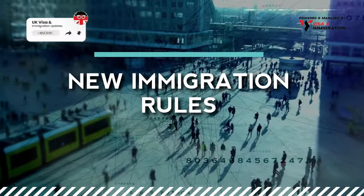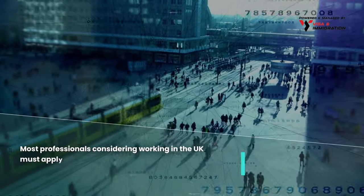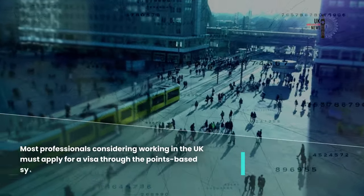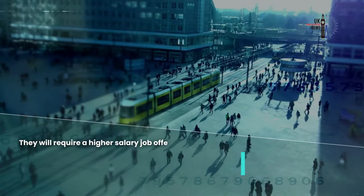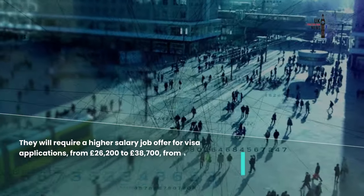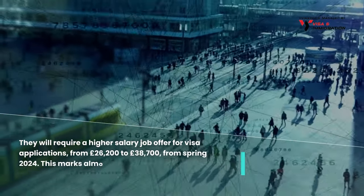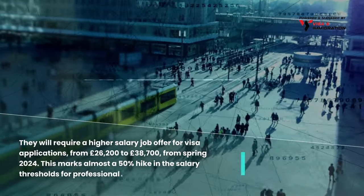BBC reported that most professionals considering working in the UK must apply for a visa through the points-based system. However, they will require a higher salary job offer for visa applications — rising from £26,200 to £38,700 from spring 2024. This marks almost a 50% hike in the salary thresholds for professionals.